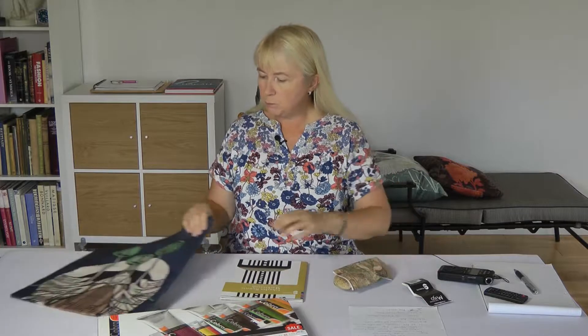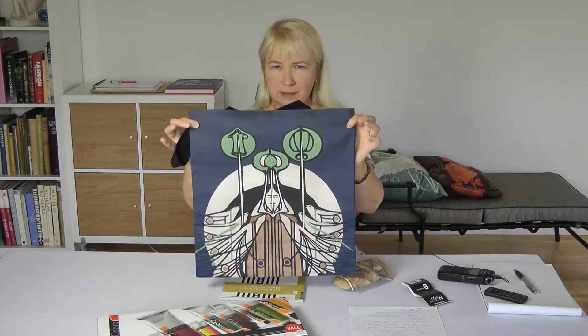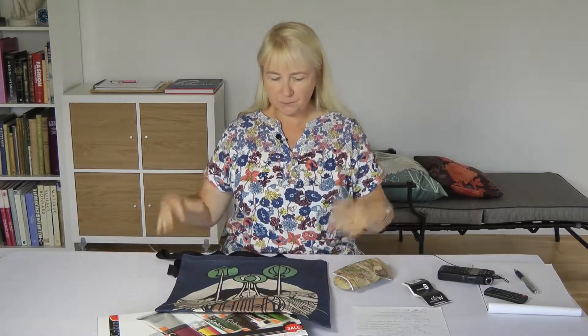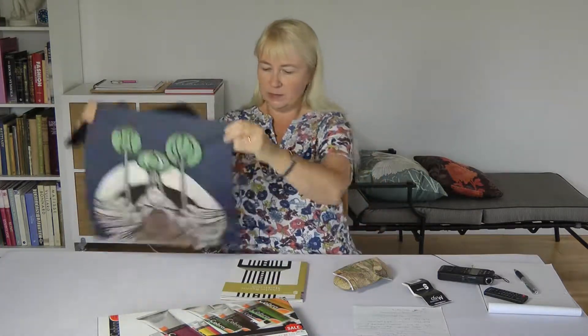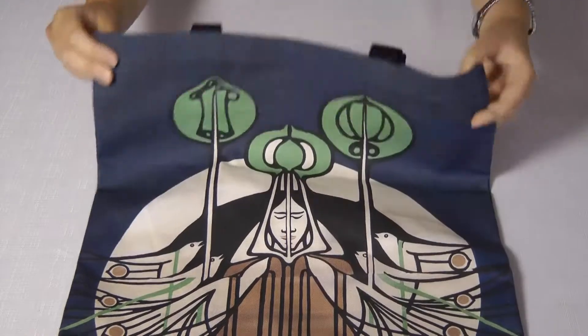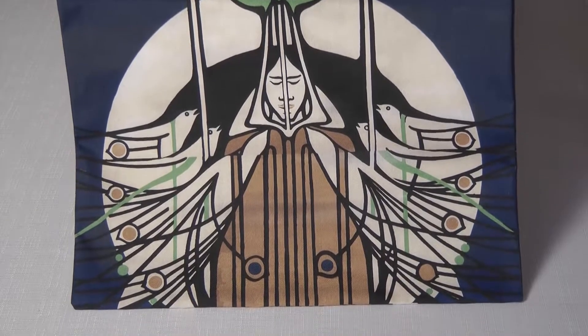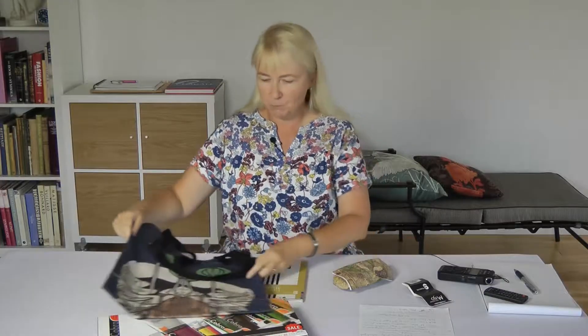I also purchased — at an extraordinary cost — one of the bags. Extraordinary cost, but you know what, I thought I needed something to carry things in, and it'd be the only time I'd get something like this, so I'm going to use it. Might as well.